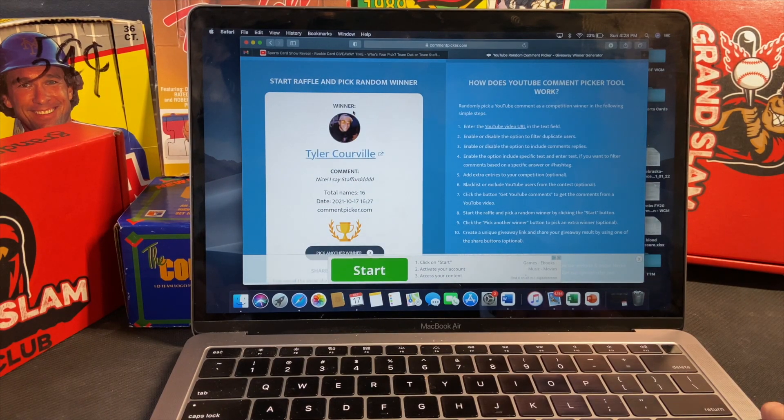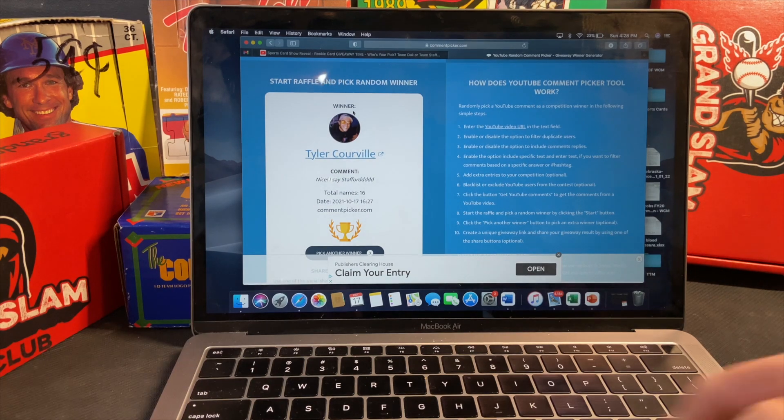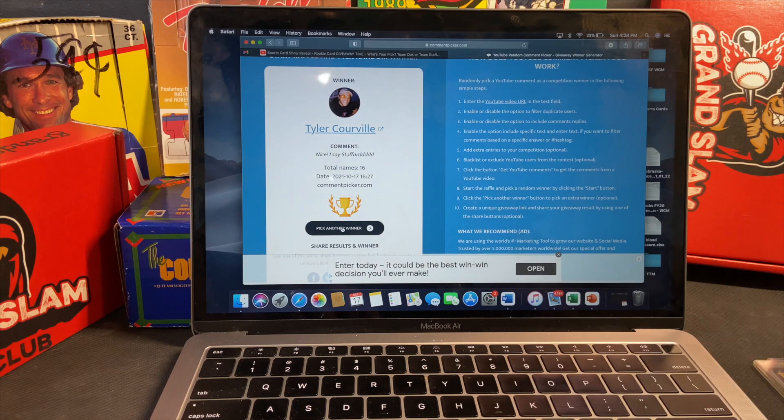And the first winner is Tyler Corville — nice, he said Stafford! Tyler, you have one week from today's video — today is the 17th of October — so contact me via my email here on YouTube or find me on Instagram under Fairweather Cards, and you will get one of these Matthew Stafford rookie cards. Congratulations! Let's go ahead and pick another winner.